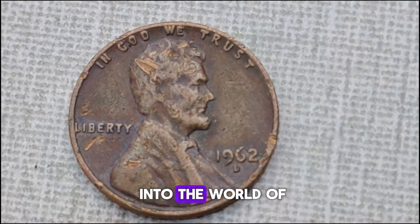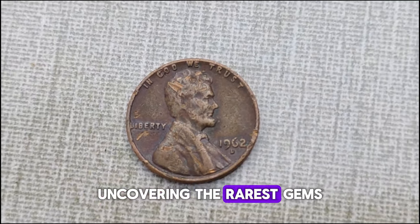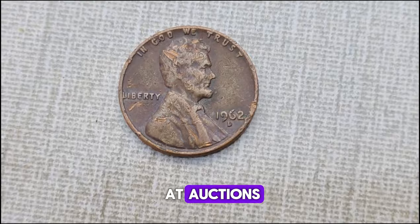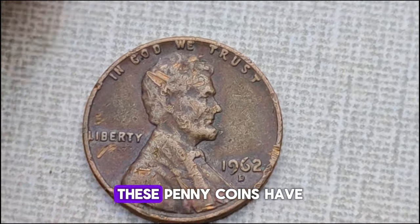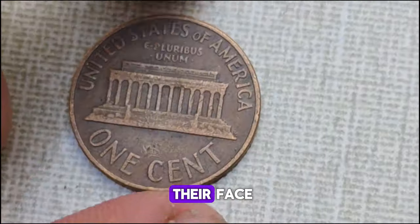Today we're diving deep into the world of penny coins, uncovering the rarest gems that have fetched millions at auctions and captivated collectors worldwide. From minting errors to historical treasures, these penny coins have a value far beyond their face.